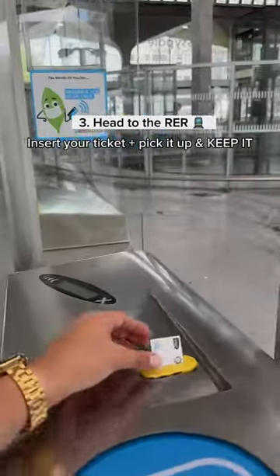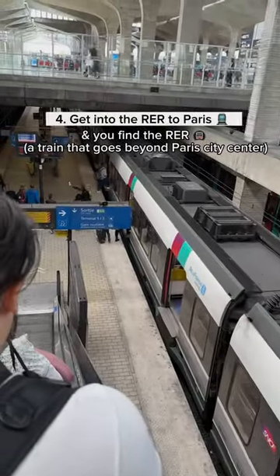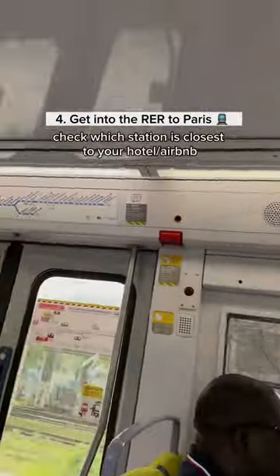Paris, oui oui! Now you insert your ticket — make sure to keep it. Follow the signs and the instructions, find the train. This train takes around 40 minutes, and there you can see all the stops.